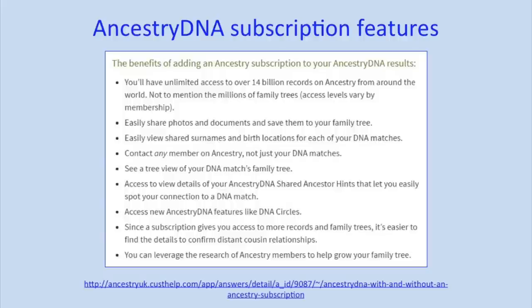With Ancestry, you do have to have a subscription to access a lot of features. The shared ancestor hints are only available if you are a subscriber. They also have DNA circles and new ancestor discoveries, which require a subscription. You can get the outline of a family tree with names, but if you want to click through to see the full family tree, again you need to be a subscriber.